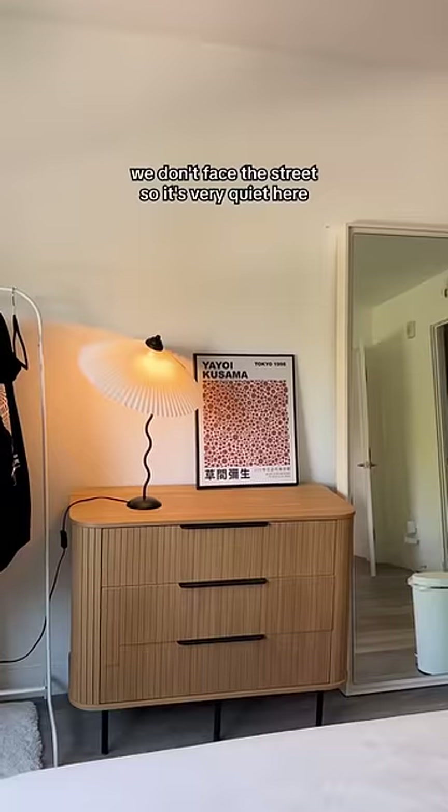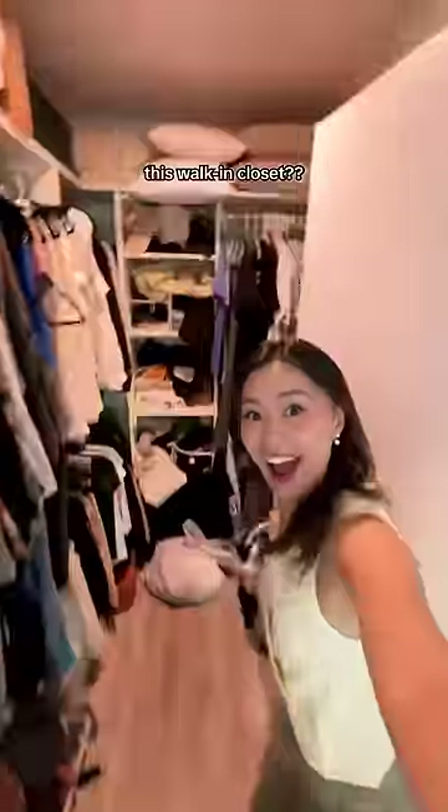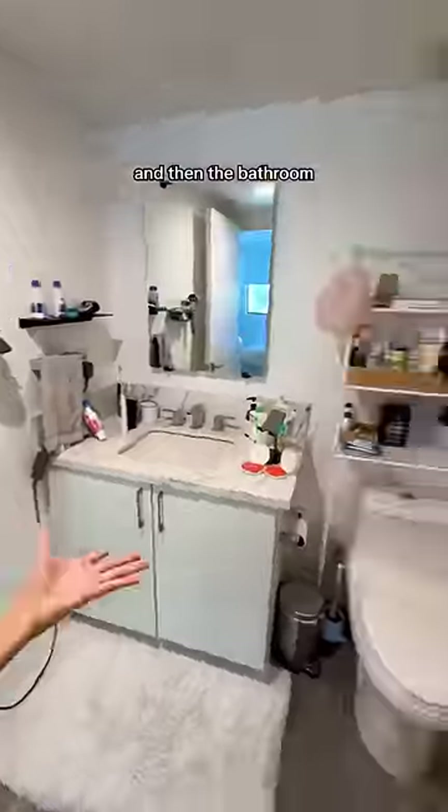Now the master bedroom. We don't face the street so it's very quiet here — New York would never. But bro, this walk-in closet — I don't even have a closet in SF. And then the bathroom.